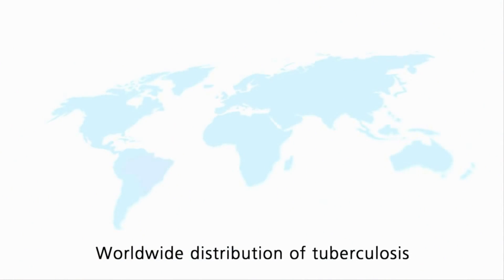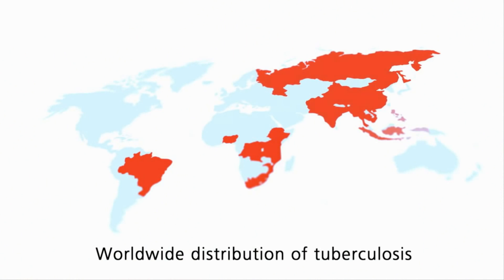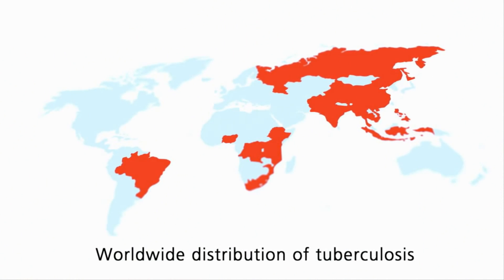Now, as before, tuberculosis is a severe and widespread disease. Every year, about two million people worldwide die of tuberculosis, and about nine million get infected. However, the disease can be cured, provided it is detected early enough and treated consistently.